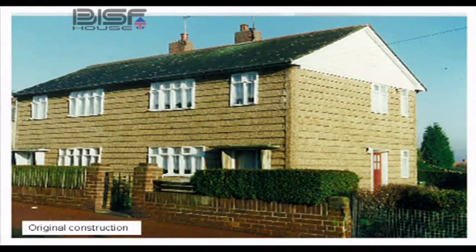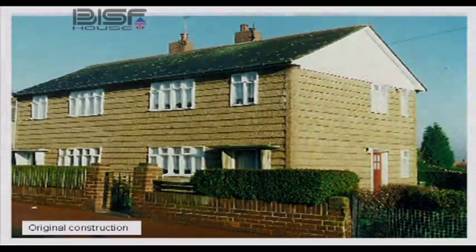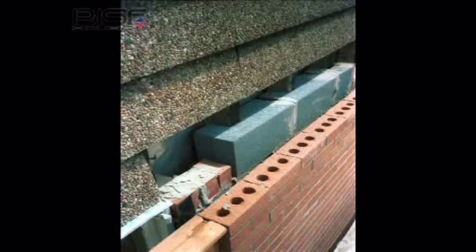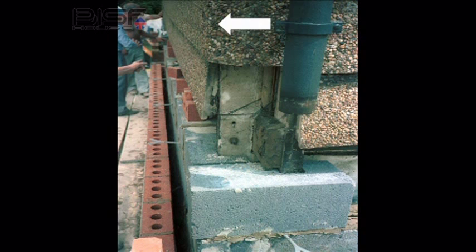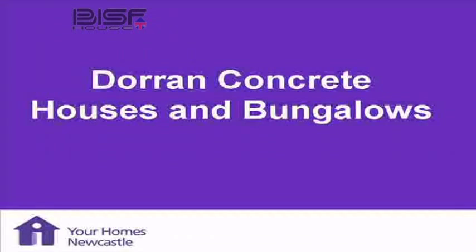These slides help to understand how they're put together. There's the original, and there's the way they are now with the brick skin on the outside. What we did — if you can picture that — we actually built the inner leaf. That's the concrete panels you see as the inner leaf, and that's the brickwork, all built on a new foundation.